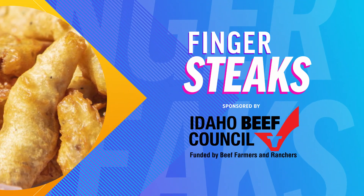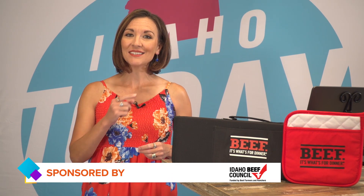Local cuisine helps define a place's identity, and sure, Idaho is known for potatoes, but it's also known for a very unique beef recipe that points to creativity and great taste. Of course, I'm talking about finger steaks. I spoke to a local chef to find out what makes finger steaks one of Idaho's best kept secrets.